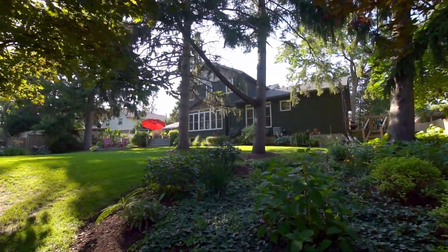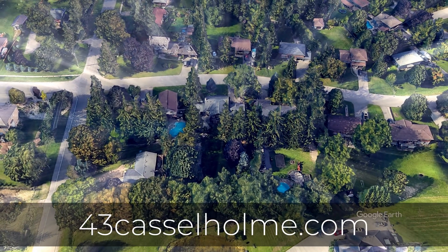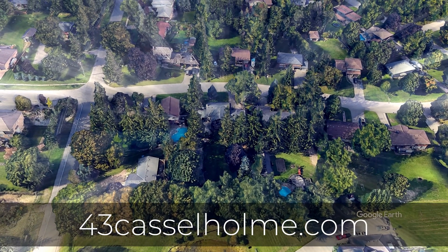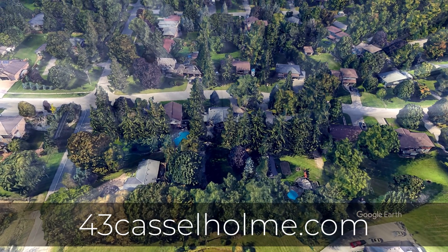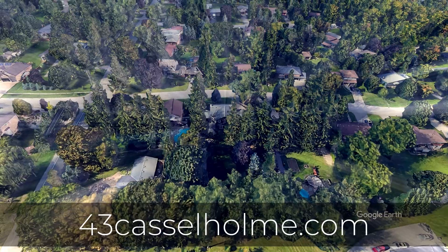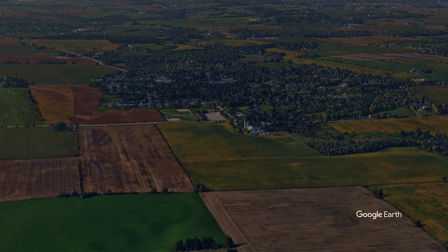No one has ever achieved their dreams without taking action. So go to the website below or contact me for a tour of this incredible home.